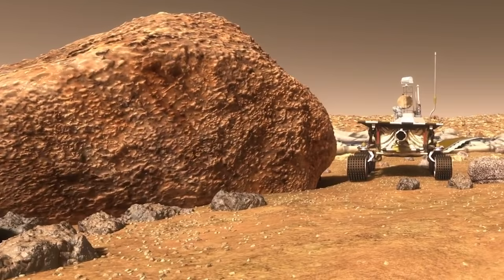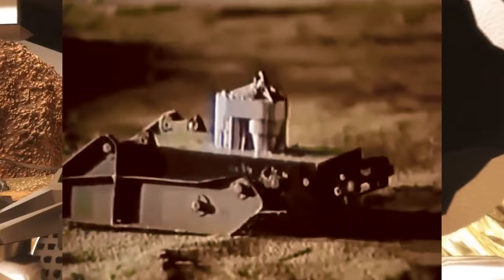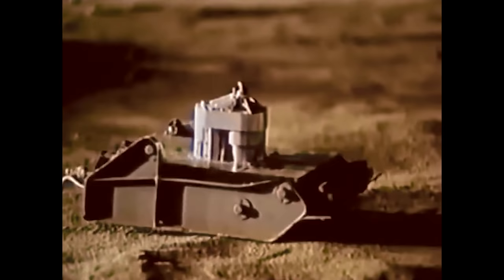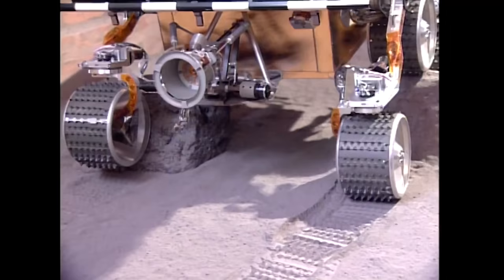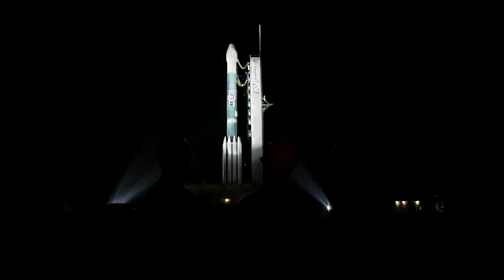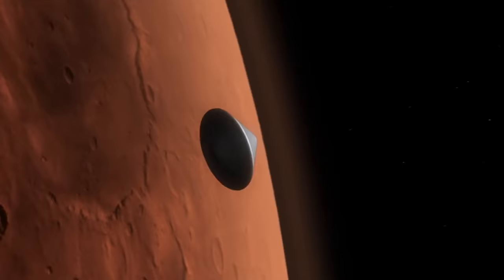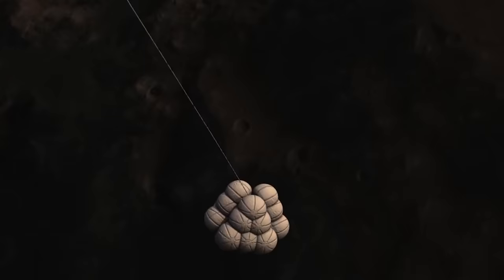Sojourner was the first wheeled robotic Mars rover to land and operate on the Red Planet. Although the Soviet Union sent rovers to Mars in the 1970s, it was not able to operate them due to malfunctions. Sojourner was part of the Mars Pathfinder mission, whose objective was to demonstrate a low-cost method for delivering a set of science instruments to the Red Planet. The Pathfinder spacecraft, which consisted of the Sojourner rover inside a lander, was launched on December 4, 1996, aboard a Delta II rocket. It landed on Mars on July 4, 1997, in Ares Vallis, an outflow channel within the Chryse Planitia region.